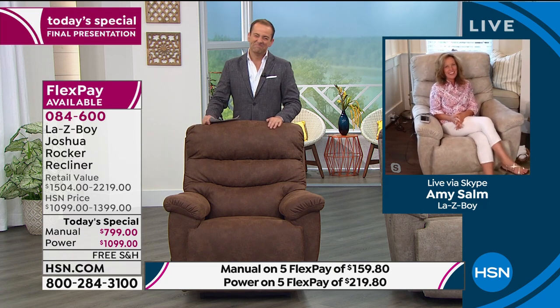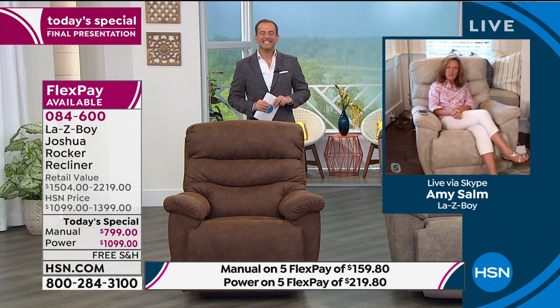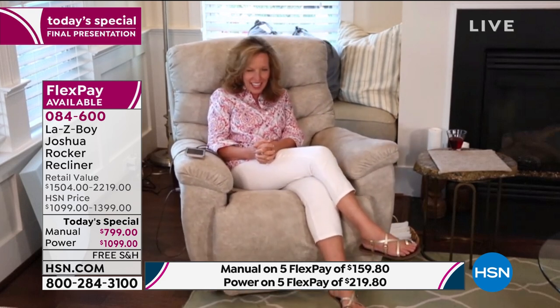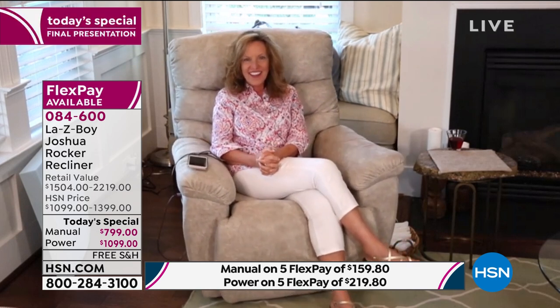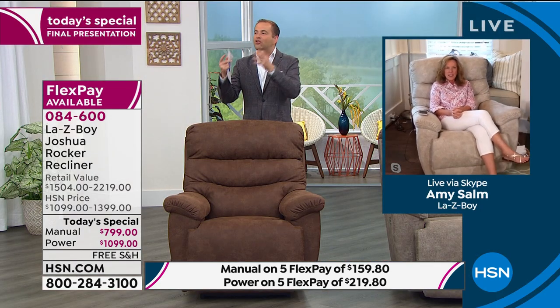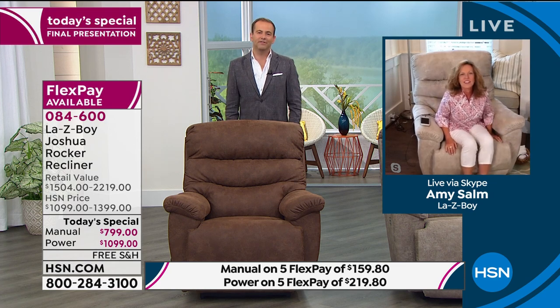Thank you, and thank you to all the customers that have brought Lazy Boy into their homes, and thank you to HSN who is an amazing partner for us. What a day! And we're going to have so much fun, Adam — we always do. It's easy to have fun when you're talking about a product and a brand that we all already know is so highly regarded and sought after.